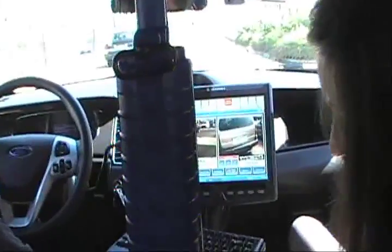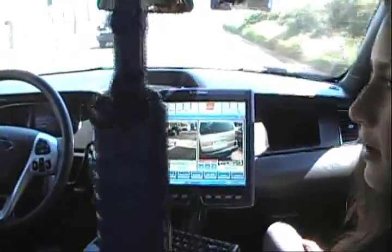Hey guys, this is Laura with The Talk of San Diego. Today we're here with Anatoly and he's going to show us all about the new Motorola Cop Car. So Anatoly, tell me — what are we looking at? What does this computer and all these buttons and everything in the car do?